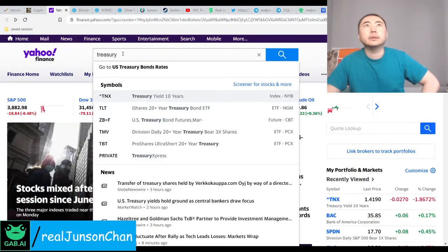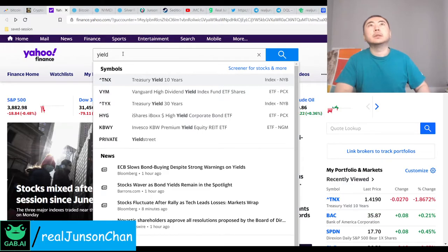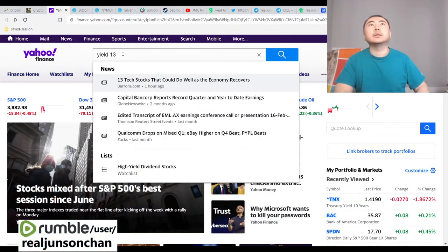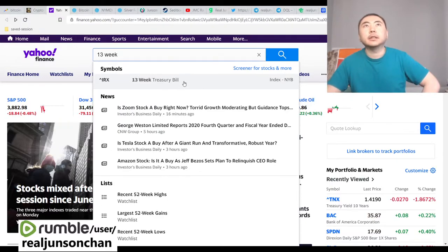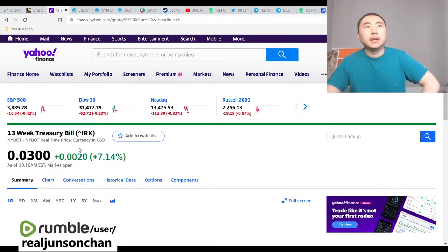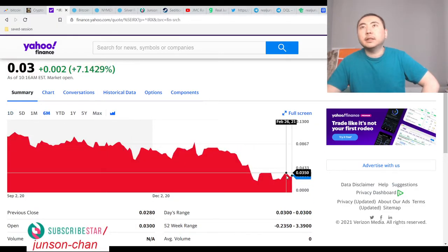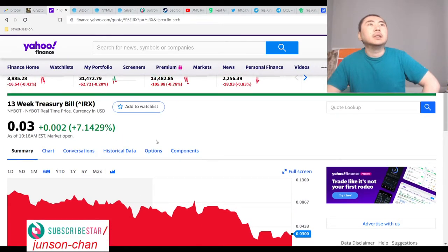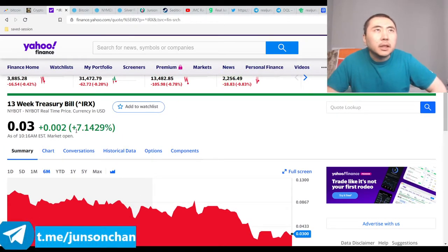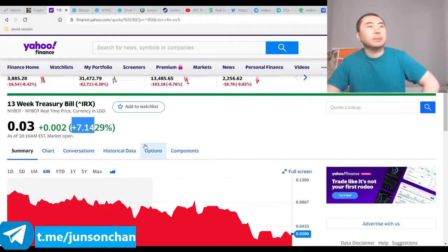Yahoo doesn't show everything. Let me try to get the 13-week treasury — IRX, the 13-week treasury bill. This thing has been spiking like crazy. On Friday I think it spiked by like 20 percent or something, and now today it's up like 7.14 percent.